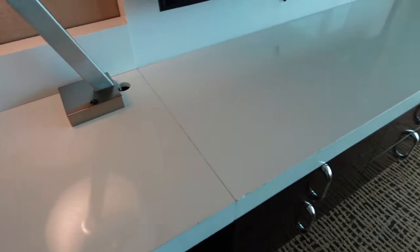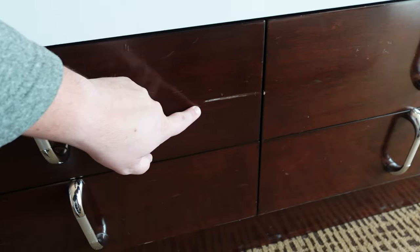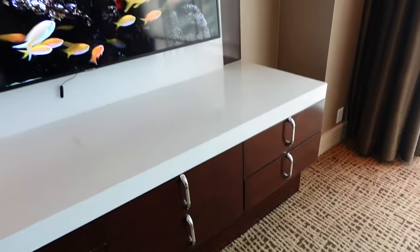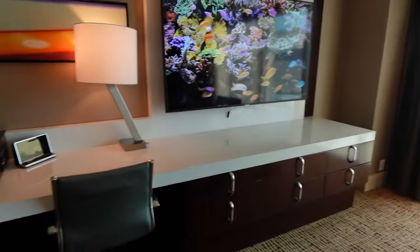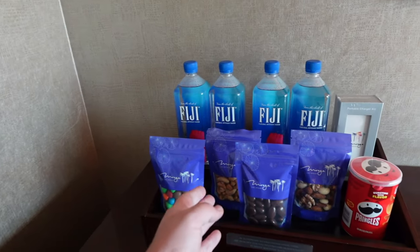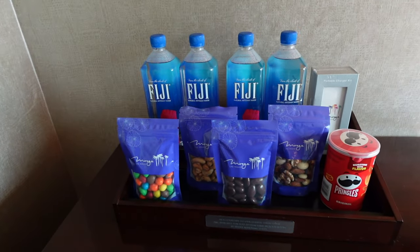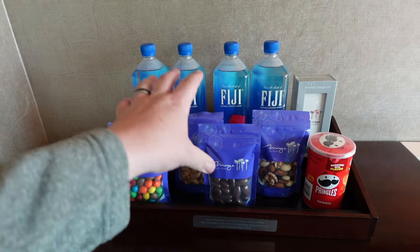Nothing too bad unless you're really looking for it, but there is definitely some wear and tear on these rooms. I will say there's no smell in these rooms — they smell great, no complaints on that. Here's your mini bar — a bunch of Mirage-logo items, though I'm sure that'll change to Hard Rock branding soon. Those are your snacks and waters.